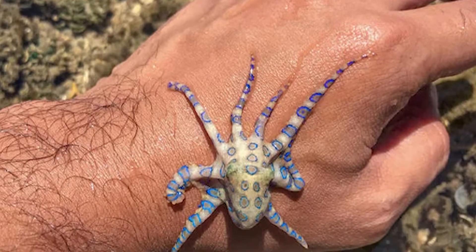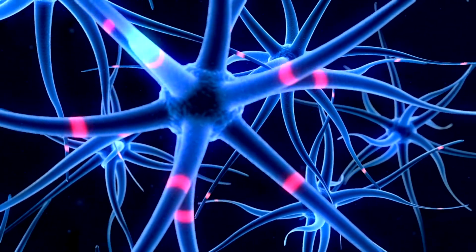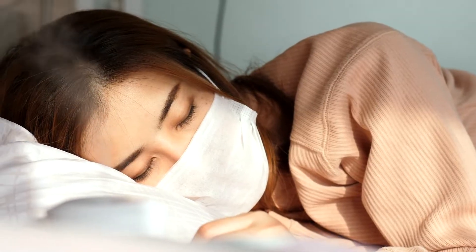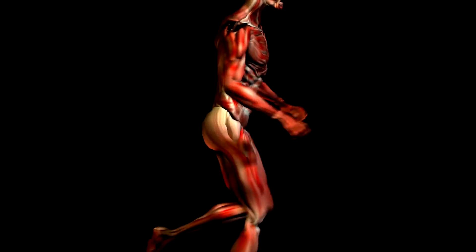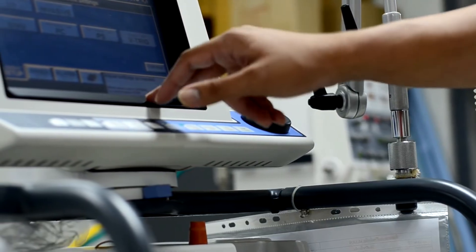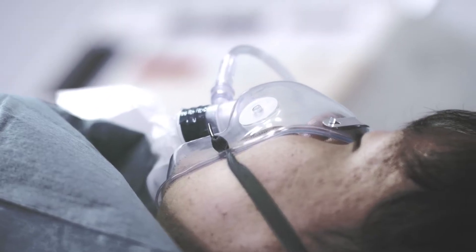So what happens if a blue-ringed octopus bites you? First, the poison makes your nerves stop working, so your muscles can't move. You might feel numb, and other things can happen too, like feeling sick, losing your vision, and losing your senses and ability to move. Eventually, your muscles — even the ones that help you breathe — stop working. There is no known antidote for tetrodotoxin. All healthcare practitioners can do is provide supportive care, or use a ventilator if patients are unable to breathe.